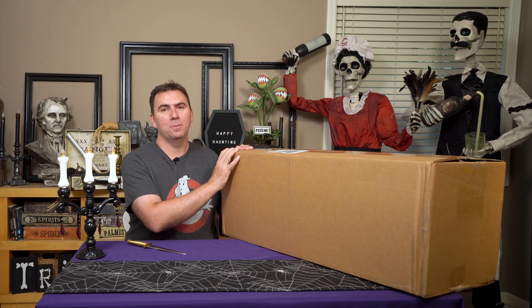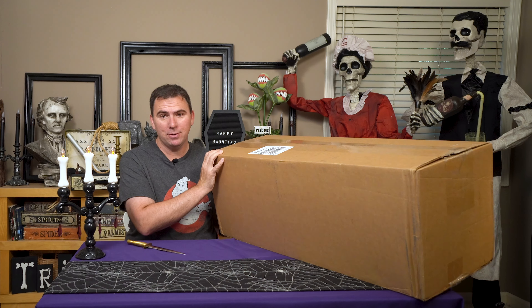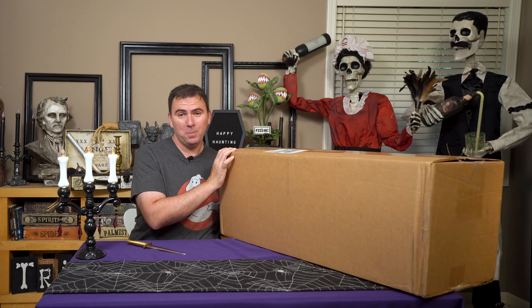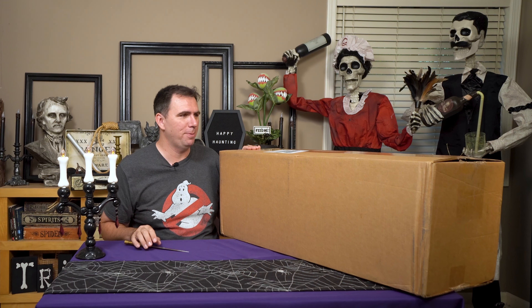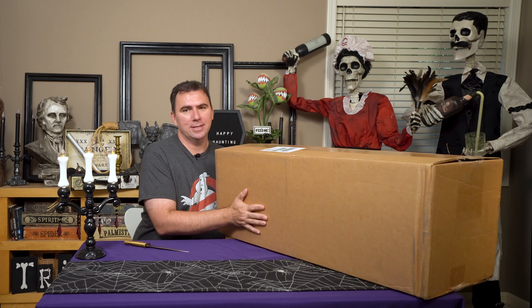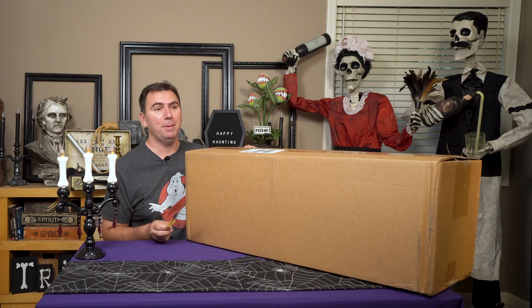Welcome back everybody. Today I came home to find a mystery box at my doorstep addressed to Happy Haunting. I have an inclination of what this might be because the people at Home Depot asked for our shipping address and I think they're sending out goodie boxes. So I'm going to open this with you today and see what kind of fabulous surprises might be inside.